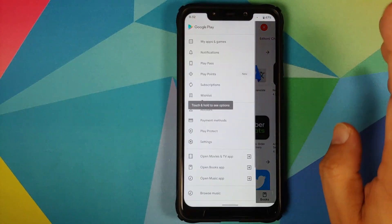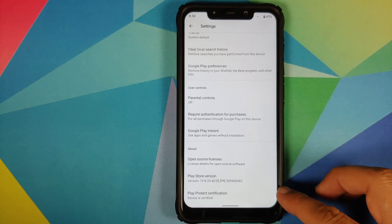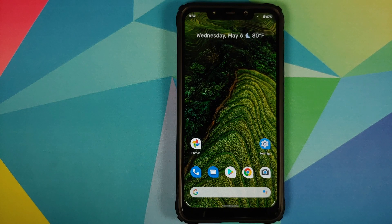Other than that, your Play Store is certified out of the box. If I open the Play Store, go into Settings, and scroll down — the device is certified, which means all your payment applications should work absolutely fine.